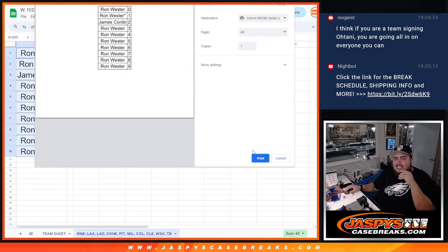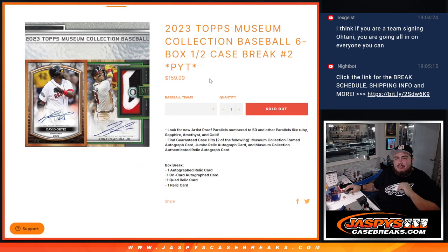All righty guys, there's your list of names and the numbers. Coming up next is the break itself. Thank you guys.